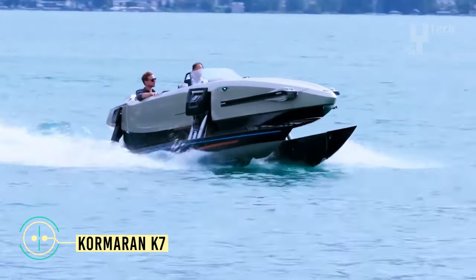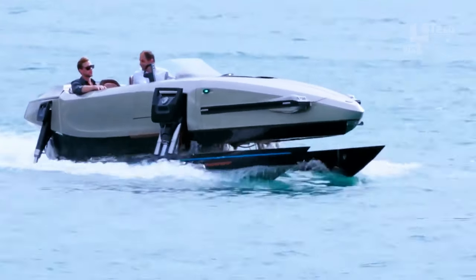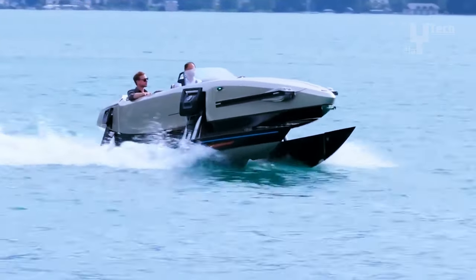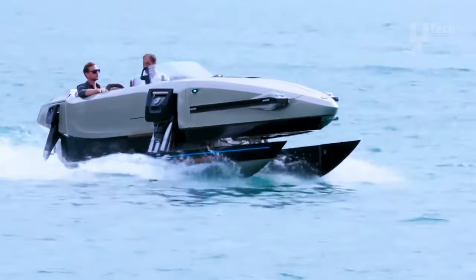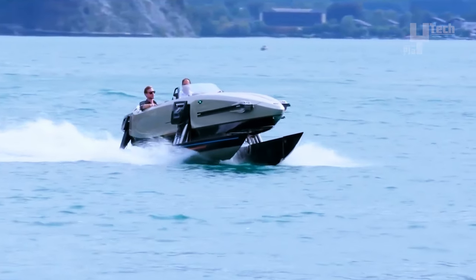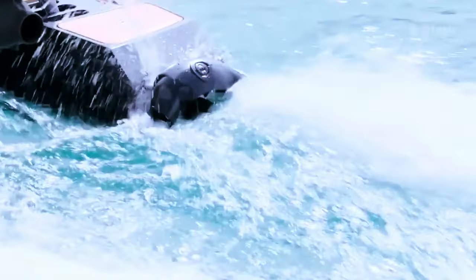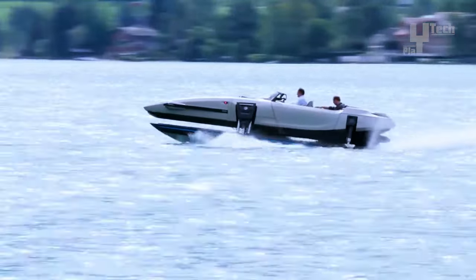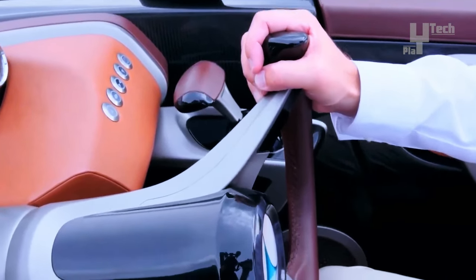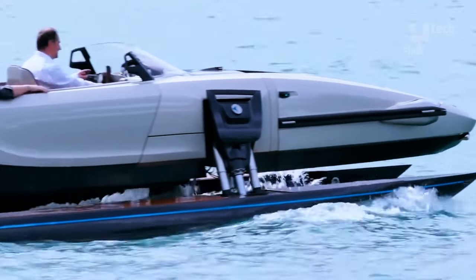The Cormoran K-7 is a remarkable watercraft renowned for its innovative design and versatile capabilities. Its transformative hull can seamlessly switch between hydrofoil catamaran, monohull, and trimaran configurations, enabling it to navigate various water conditions with agility and stability. This state-of-the-art vessel is equipped with a dual hull engine with an optional central engine for hydrofoils, allowing it to achieve a top speed of 58 miles per hour in hydrofoil mode. With a length of 23 feet, it can expand as needed and accommodate up to 12 guests.